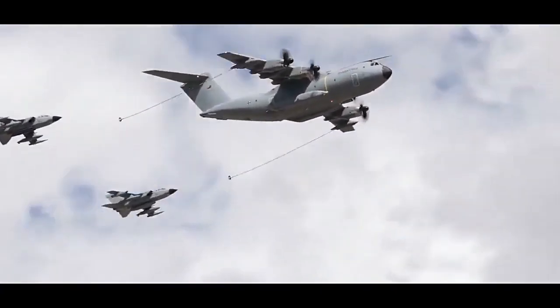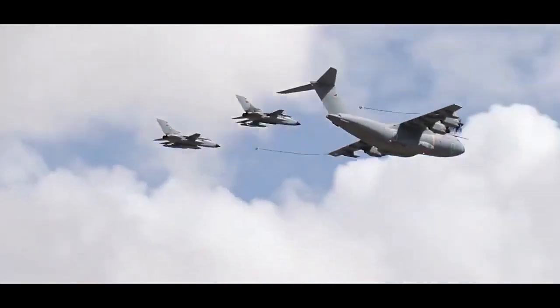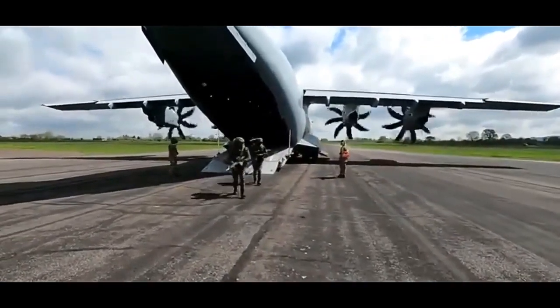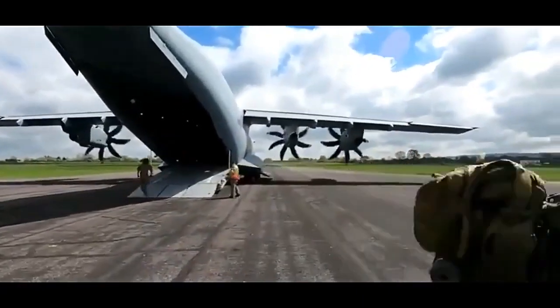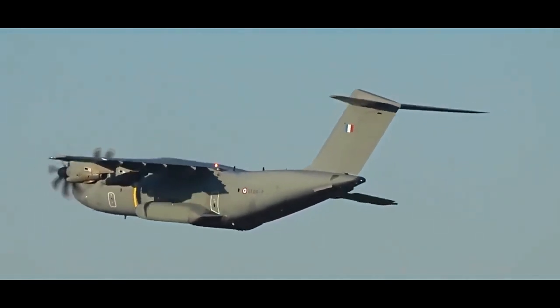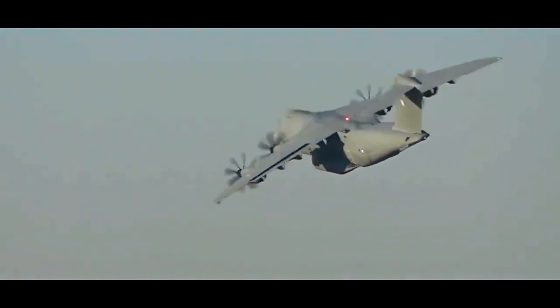The A400M's advanced avionics and systems contribute to its operational effectiveness. It is equipped with a modern fly-by-wire flight control system, which provides precise and efficient handling characteristics. The aircraft's glass cockpit incorporates state-of-the-art avionics displays, enhancing situational awareness for the crew. Additionally, the A400M is equipped with defensive aids and self-protection systems to mitigate potential threats during operations.